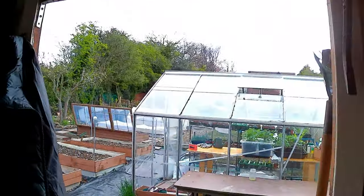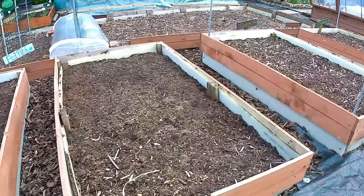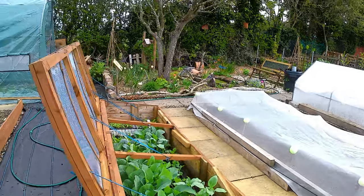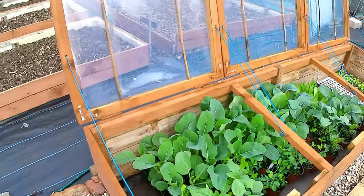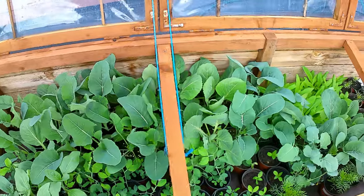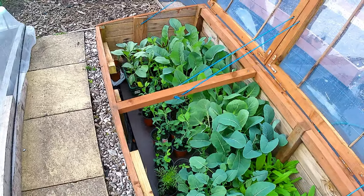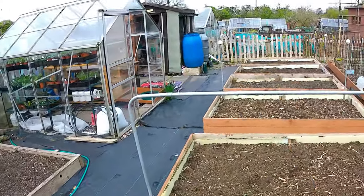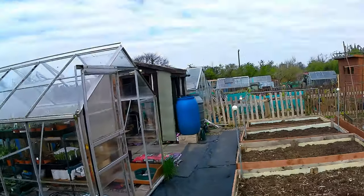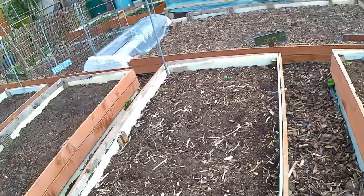These are my brassica beds and I'll show you how the brassicas are coming on. I moved them out a couple of weeks ago into the cold frame as I spoke about in the last video, and as you can see they've come on fantastically well - so much so that they're outgrowing the cold frame now, so I really need to get them out and into the ground. These beds all along here are going to be my brassica beds this year, and most of them in the cold frame are cauliflower and cabbage, so they're going to come in at this top end.